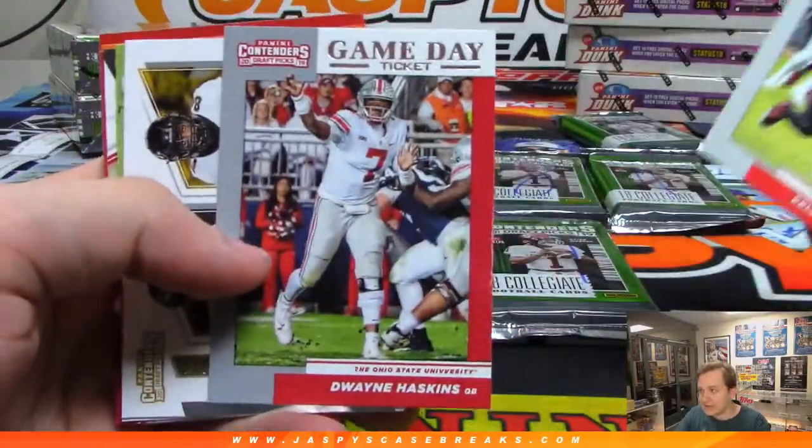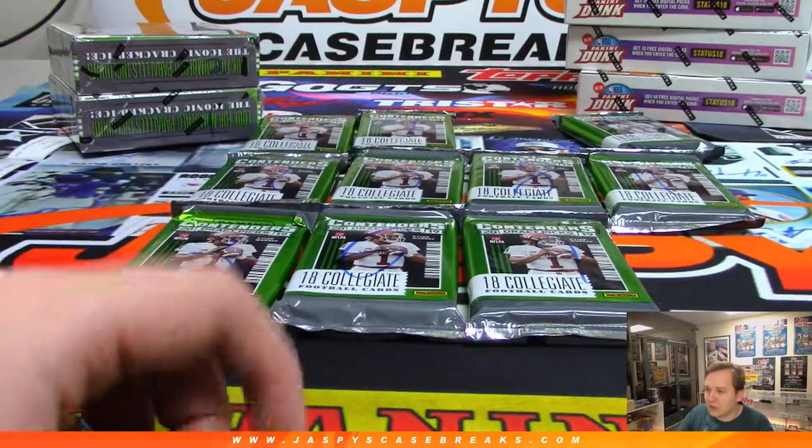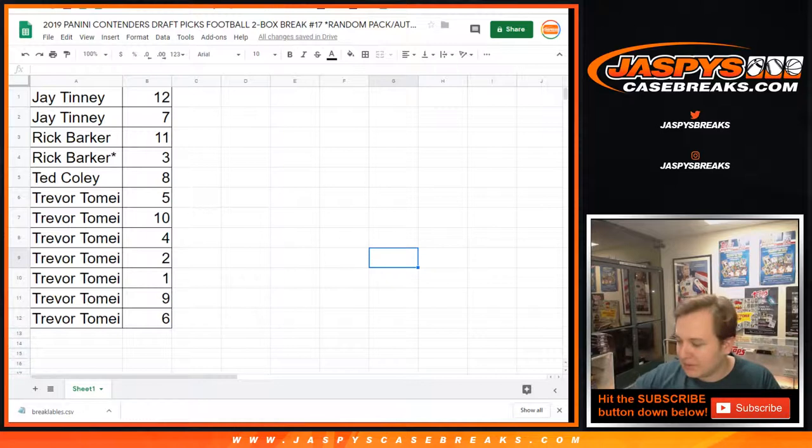Then we got our inserts — there's a Haskins, Redskins' new quarterback. Kind of stings because I have to root for these rookie quarterbacks for the hobby and then root against them because my Eagles are going to be playing them four times. I'm not sure if Daniel Jones will beat Eli in training camp — Eli's never really been hurt. Pack 7 done — now on to Rick's two packs: 11 and 3.